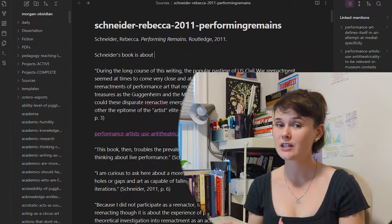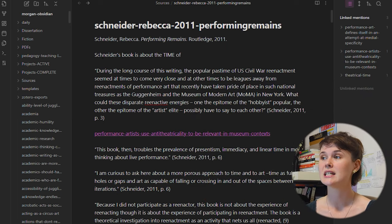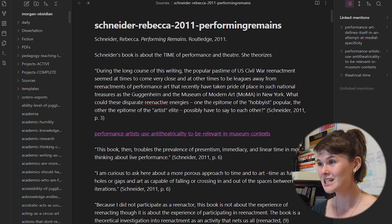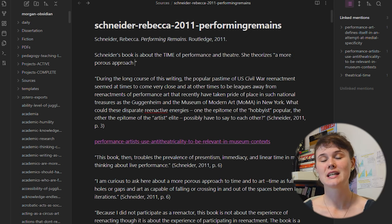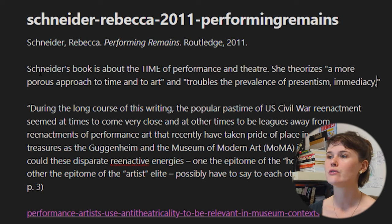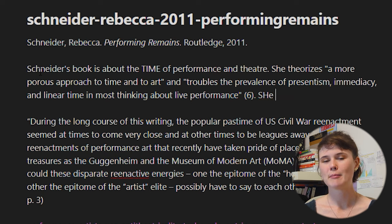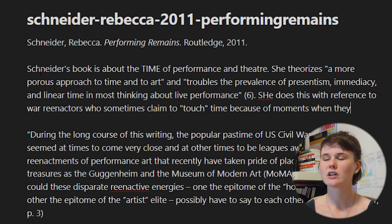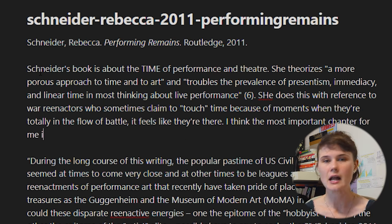Now let's head back into my Obsidian to see what I do after I'm done the reading itself. The first thing I do after reading and importing my notes into Obsidian is writing a brief synopsis of the text. That way, years down the road when I have completely forgotten everything that happened in the book, I can just pop into this note and get a brief introduction in my own words that expresses the things about this text that are significant to me specifically.